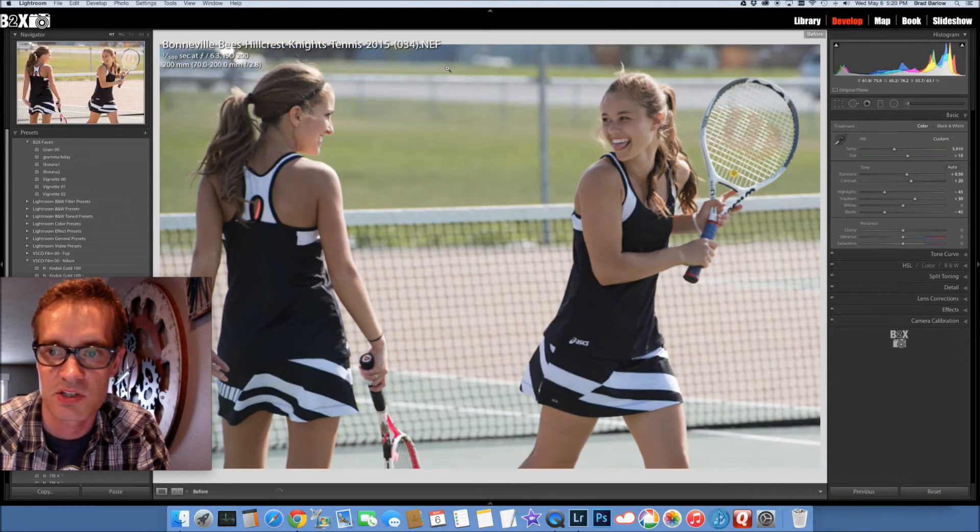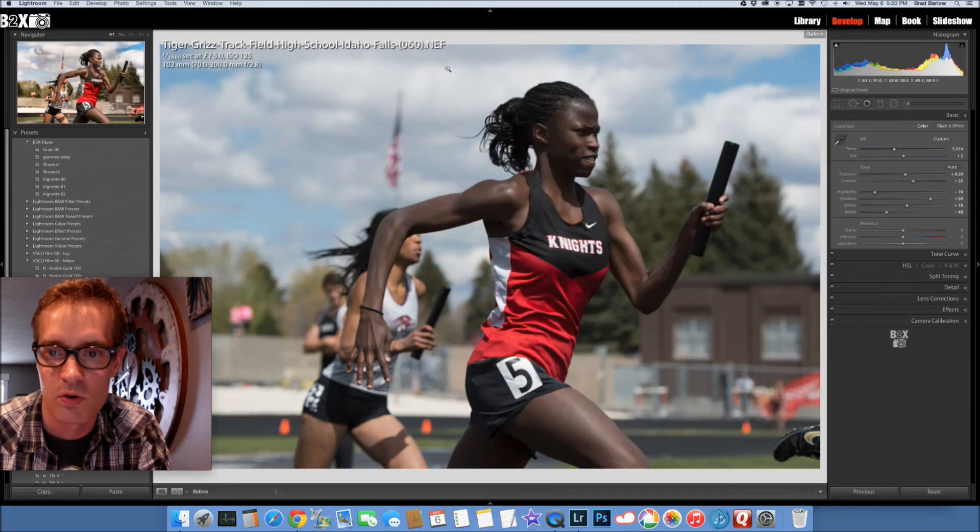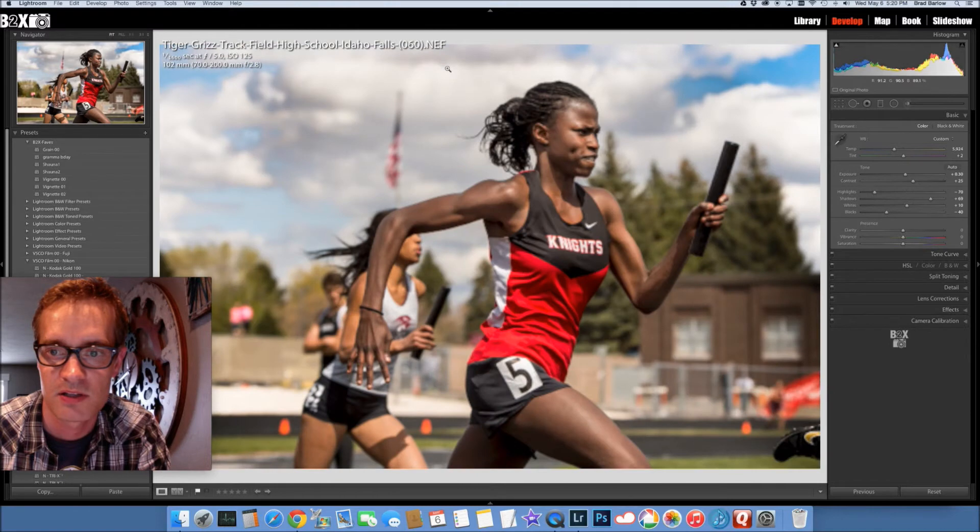Or like this picture right here — right out of camera — and I processed it to like there. And here, right out of camera, to here.